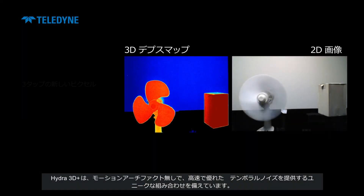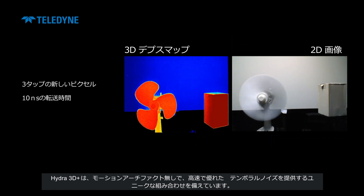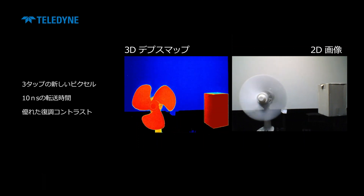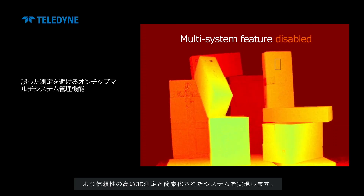Hydra 3D Plus has a unique combination of features, delivering outstanding temporal noise at high speed and with no motion artifacts. An innovative on-chip multi-system management feature enables the sensor to work alongside multiple time-of-flight systems without interference, for more reliable 3D measurements and a simplified system.